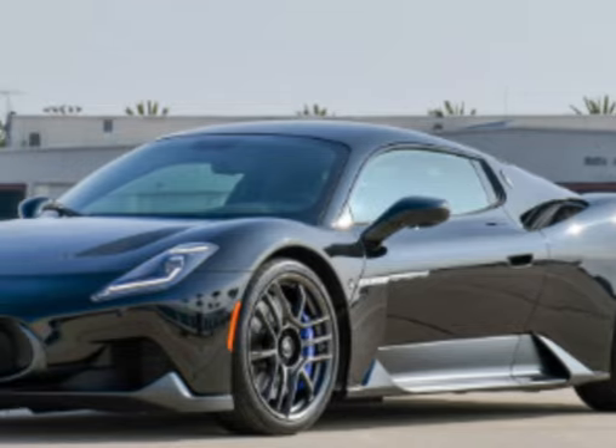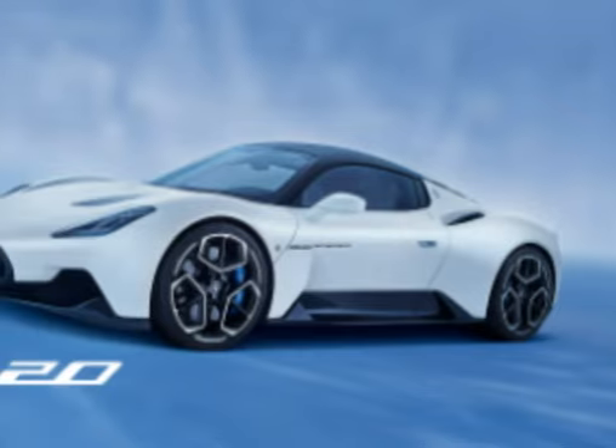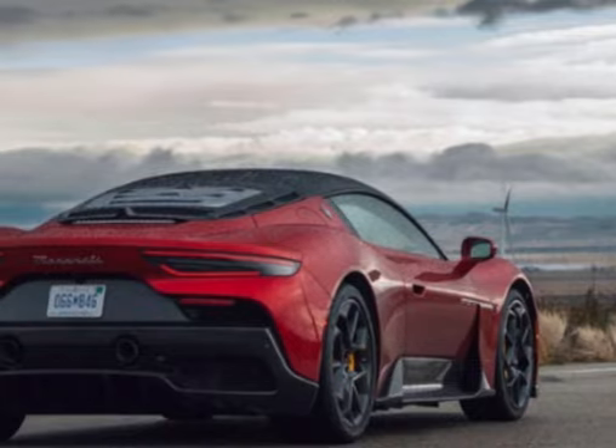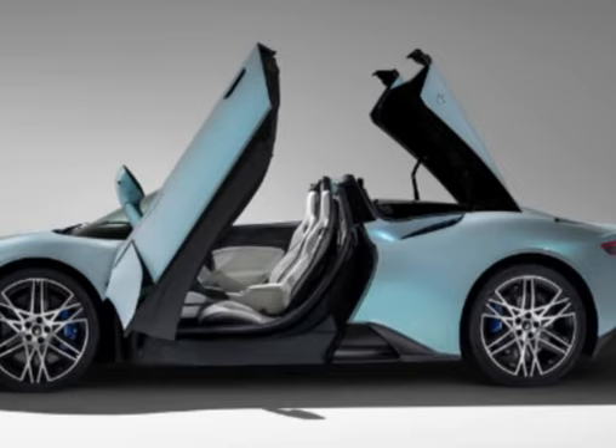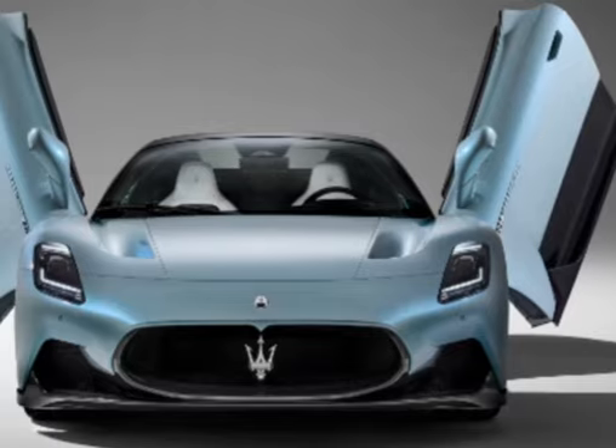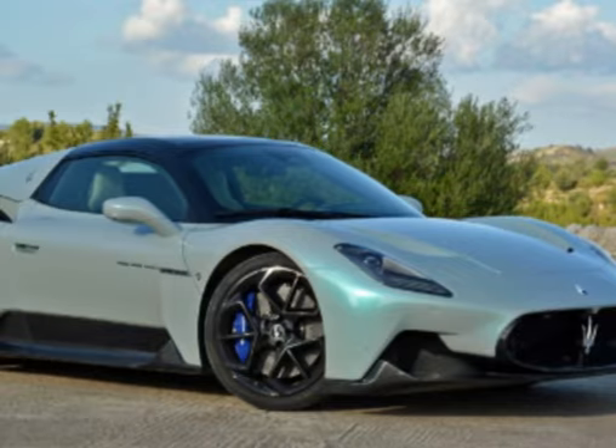Innovative technology: The MC20 incorporates advanced technology and features to enhance the driving experience. It includes a sophisticated suspension system, aerodynamic enhancements, and an advanced infotainment system with a large central display.